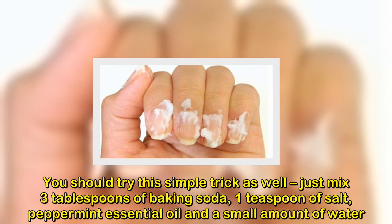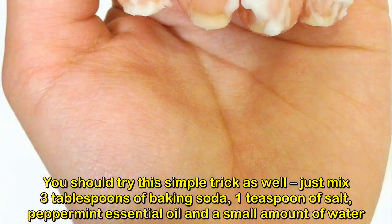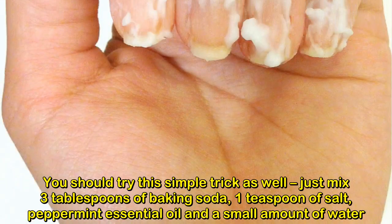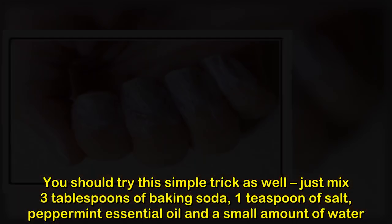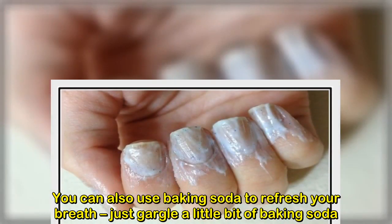You should also try this simple trick: mix 3 tablespoons of baking soda, 1 teaspoon of salt, peppermint essential oil, and a small amount of water. Soak your feet for nearly 20 minutes and the itching, odor, and soreness will be relieved.